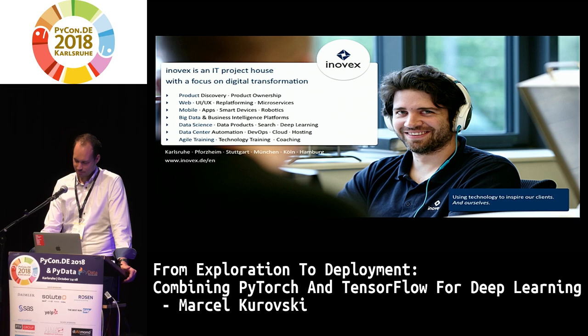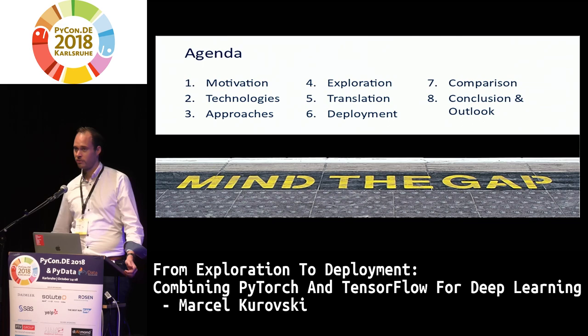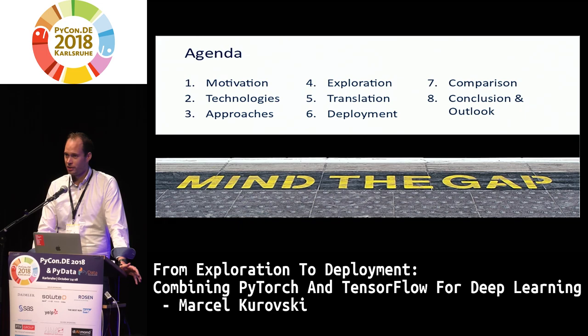Now let's talk content. My agenda for today: first, a short motivation on why this topic is important. Then which technologies are available to help us reach our goal. Then I'll show three approaches to go from exploration to production and get models into the wild, structured into three tasks: the explorative task, the translation task, and the deployment itself. Finally, a short comparison between the approaches, wrapping up with a conclusion and some wishes for the community.